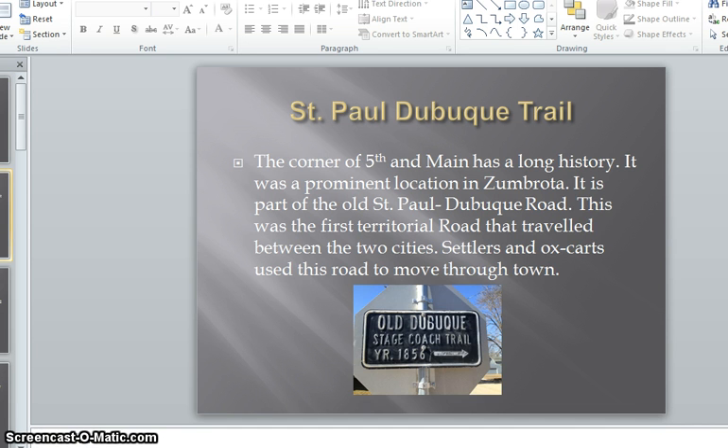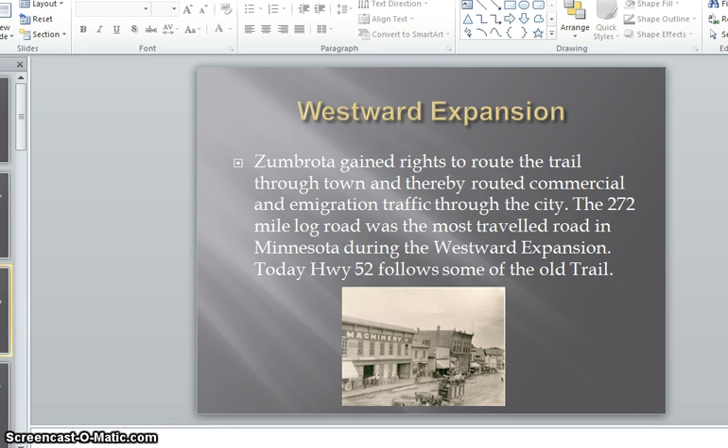The corner of 5th and Main has had a long history and was a prominent location in Zumbrota. It is part of the old St. Paul Dubuque Road, the first territorial road that traveled between the two cities. Settlers and ox carts used this road to move through town. Zumbrota gained rights to route the trail through town, thereby routing commercial and immigration traffic through the city. The 272-mile log road was the most traveled road in Minnesota during the westward expansion. Today, Highway 52 follows some of the old trail.